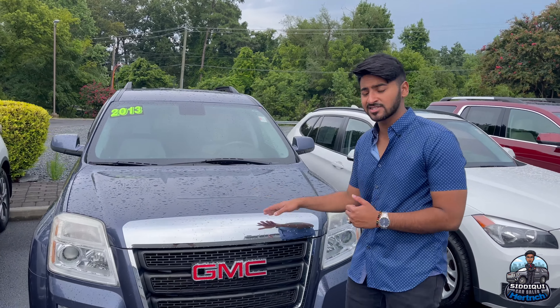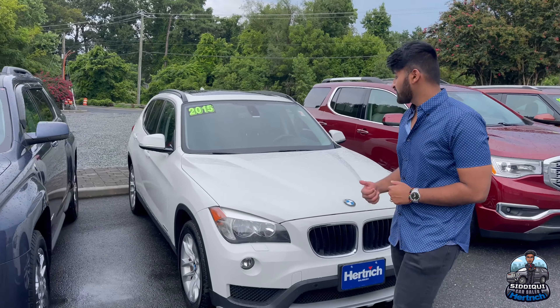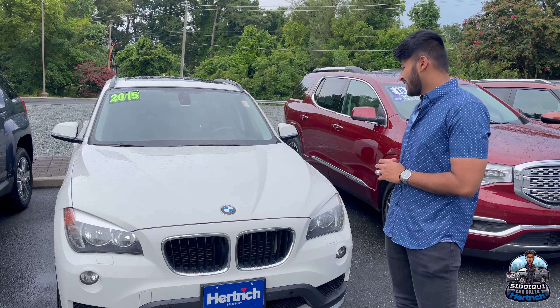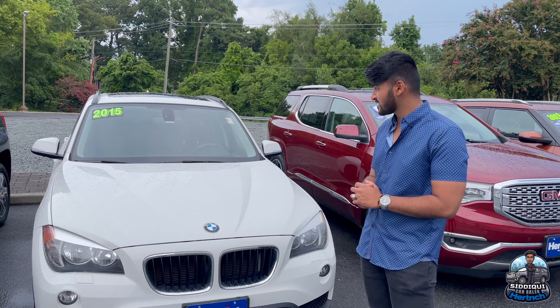We got a '13 GMC Terrain SLT — this one is also very nice, leather and fully loaded. We got a '15 BMW — I believe X1 or X2, I'm not 100% sure — but again, a very nice vehicle. You should come in and take it home as fast as you can.